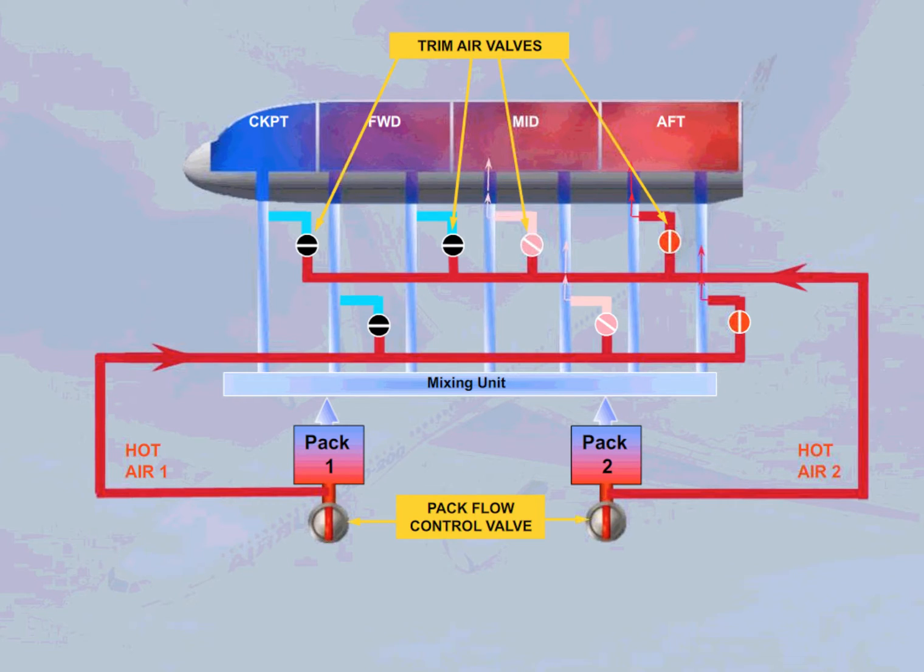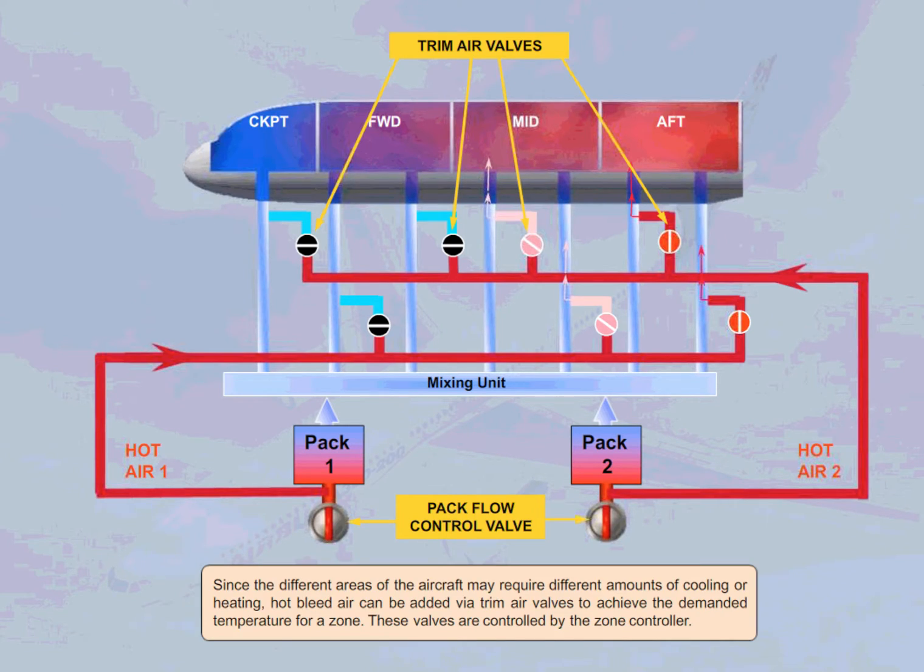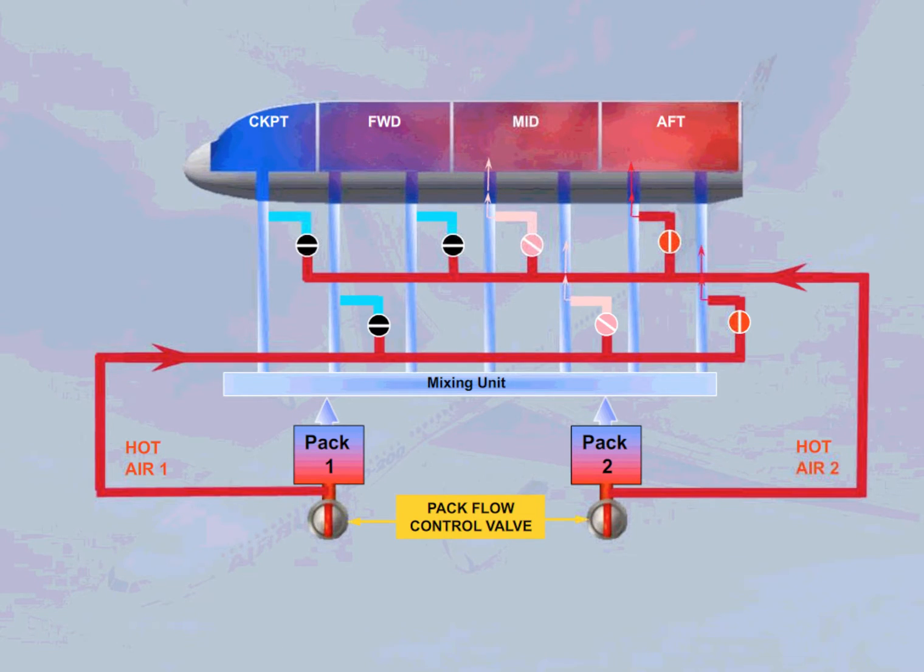These trim air valves are controlled by the zone controller. In the example shown, no hot air is being added to the cockpit or the forward cabin zone. Some hot air is being added to the mid cabin zone, and a lot of hot air is being added to the aft cabin zone. The trim air valves are supplied via two hot air valves, which regulate the pressure of the hot air supplied to the trim air system for optimized temperature regulation.